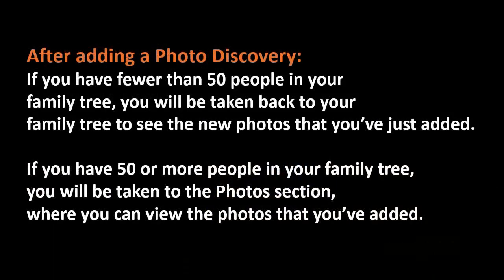You've already been finding photos — they're probably already sitting there in your MyHeritage account. You've gone through and evaluated them, selected the ones you want, and added them. What happens after you add a photo discovery? If you have fewer than 50 people in your family tree, you'll be taken back to your family tree to see the photos that have been added. If you have 50 or more people, you'll be taken back to the photo section where you can view the added photos and click over to your tree from there. Depending on the size of your tree, what happens after adding could be a little different.